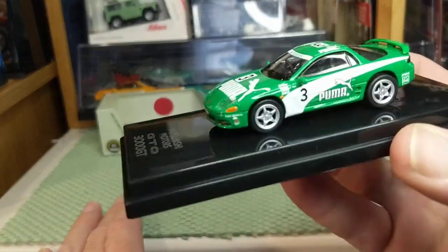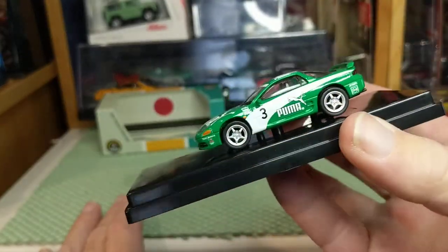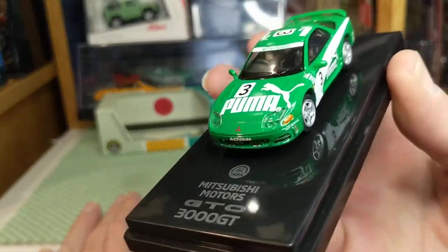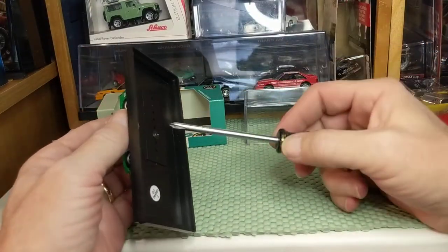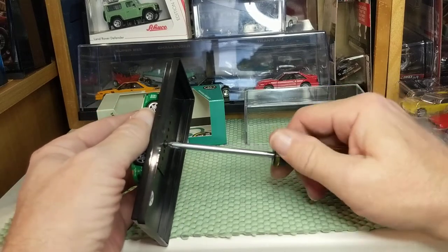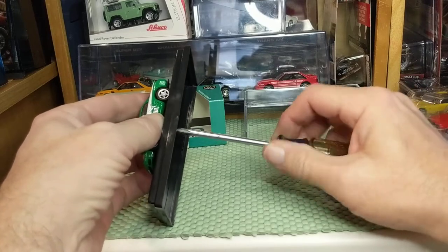When the Mitsubishi 3000 GT came out, Dodge dealerships really wanted the same pizzazz. They had a slightly different body but the same mechanicals. So the AutoWorld Dodge Stealth that's coming out is an Americanized version of the Mitsubishi 3000 GT.